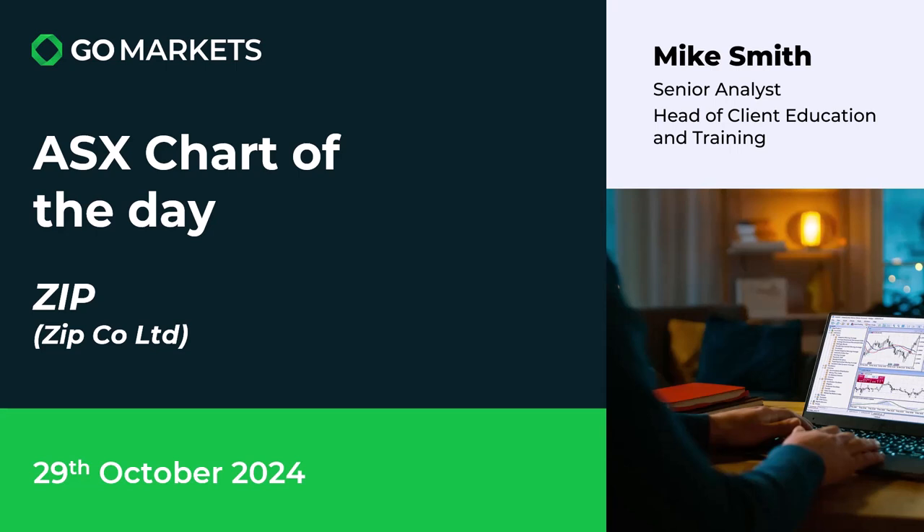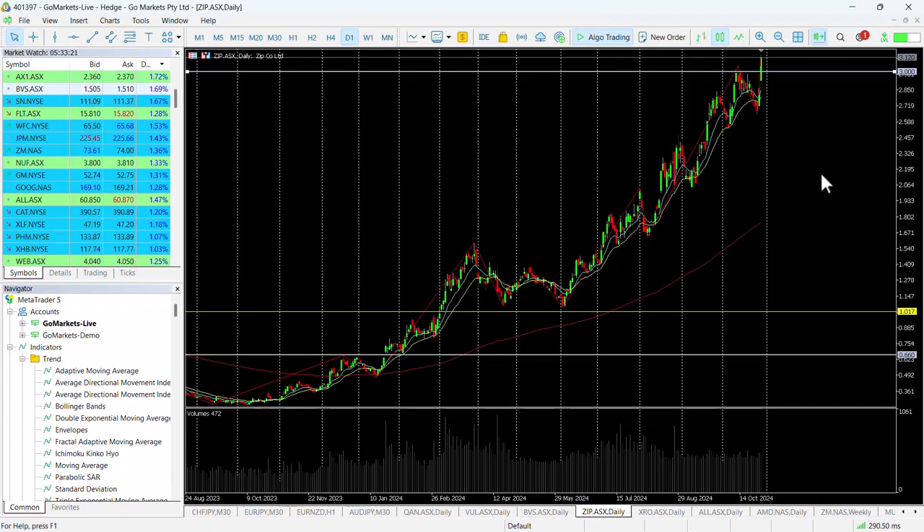Welcome to your ASX chart of the day. Today we're looking at a stock that we've covered many times over the last few months, and it continues to push higher and higher. We've hit a new critical point on the chart. Let's have a look at that right now on Zip Co Limited, ticker code ZIP.